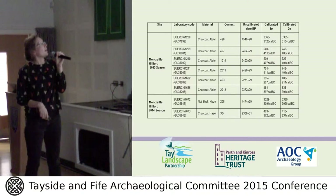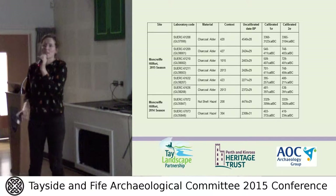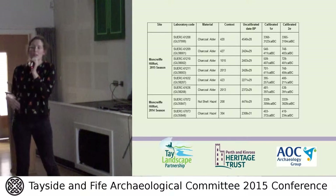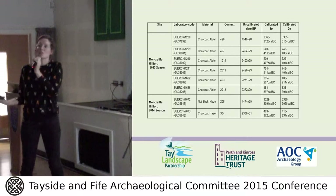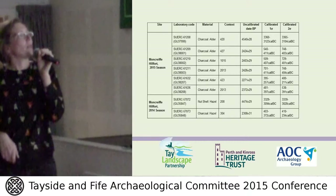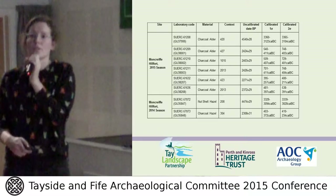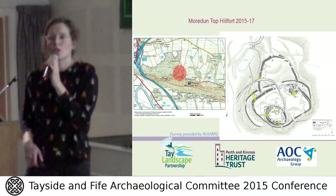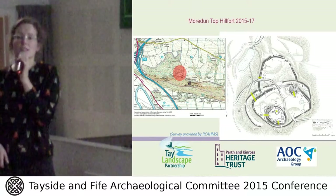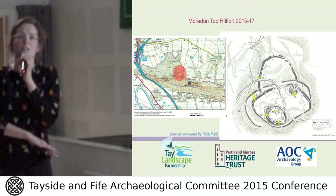Our radiocarbon dates identify two phases of activity at the hillfort. We have a mid-Neolithic date — we actually found a few arrowheads excavating downslope from the ramparts in phase 2, which it will be good to get looked at. We also have a very strong Iron Age date. We don't have any early historic activity on this site. Moving on to our second hillfort, which is a much larger and more complicated structure on the same hill, commanding a much better view of both the Tay and the Earn — you can see all the way to Dundee from Mordun Top. It's an incredible place.